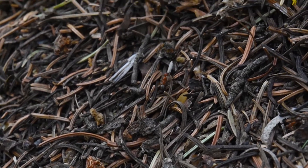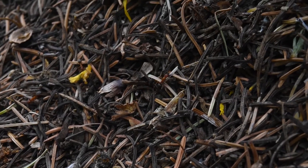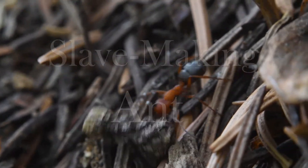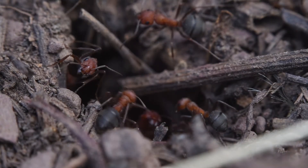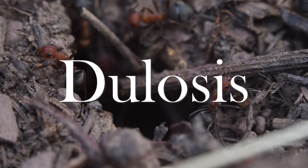Hello! Before I get into today's video, I wanted to discuss a few things about it. In this video I use the term 'slave making ant,' which is an older term that still seems to be quite commonly used for the phenomena of one ant stealing the brood of another which are then made to work for that ant's colony. The more scientific term for this is 'dulosis,' which means slave making but in Greek.